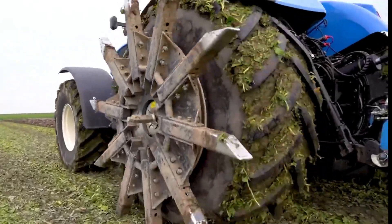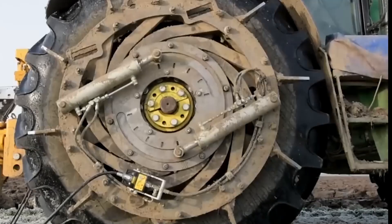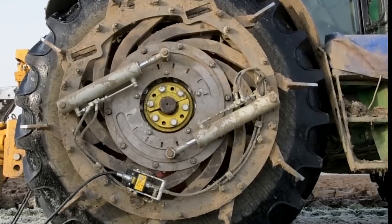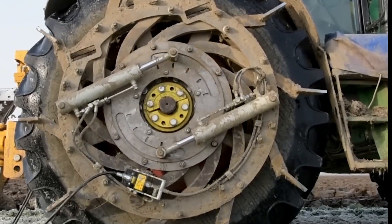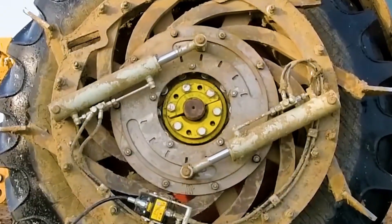I first noticed these peculiar attachments while visiting my uncle's farm last summer. At first glance, they looked almost alien — metal arms extending from the massive tractor tires, ready to grip the earth below. My curiosity was immediately piqued.